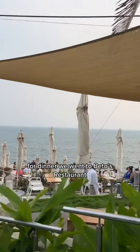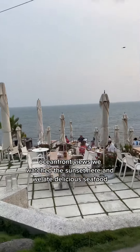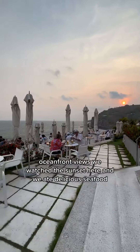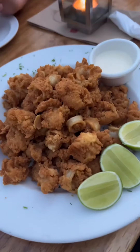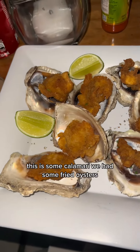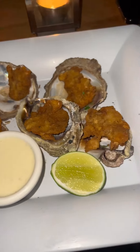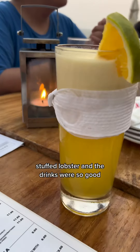For dinner, we went to Beto's restaurant. This place was recommended by the neighbors, and it was stunning — oceanfront views. We watched the sunset here and ate delicious seafood; they are famously known for their seafood. We had calamari, fried oysters, stuffed lobster, and the drinks were so good.